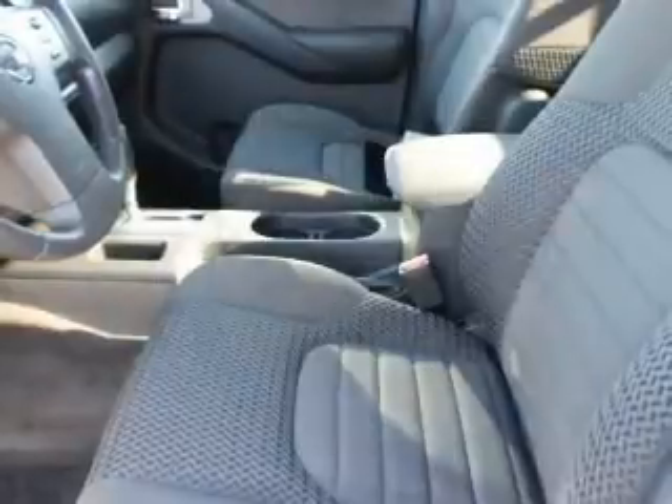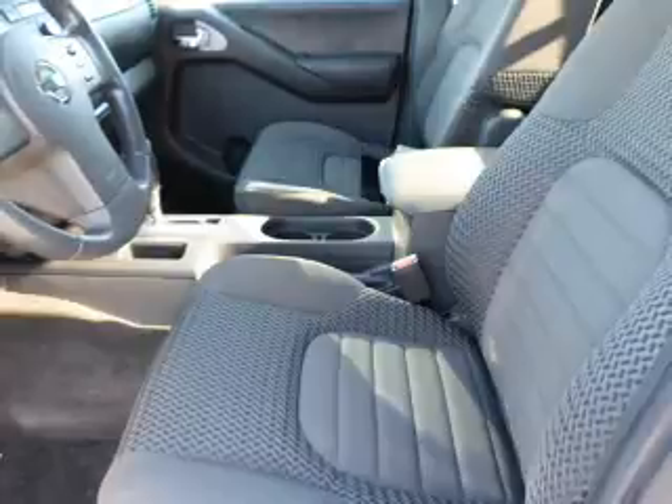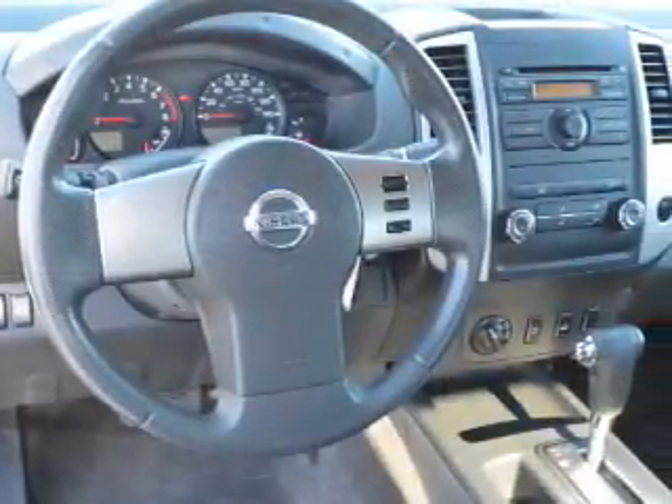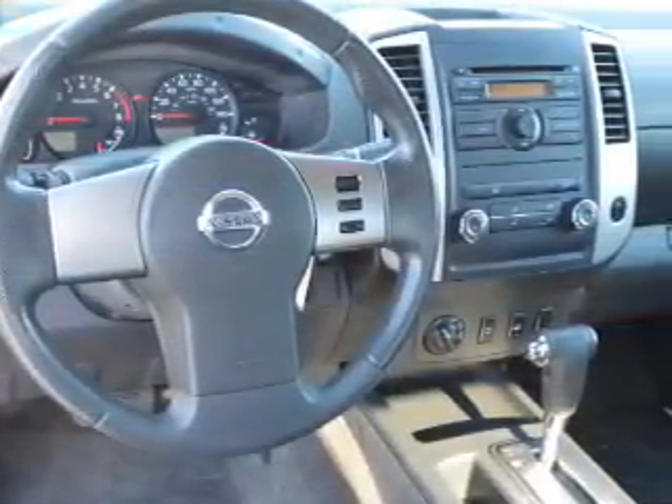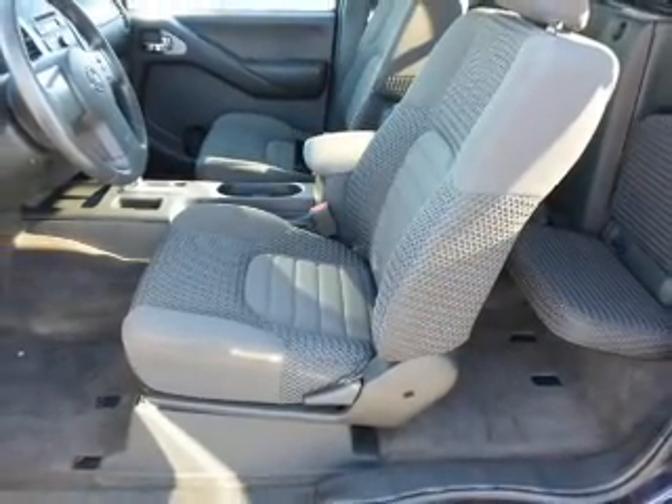Inside you'll find steering wheel controls, curtain head airbags, front airbags, side airbags, side impact door beams, cruise control, a trip computer, child restraint seats, power outlets, and air conditioning.